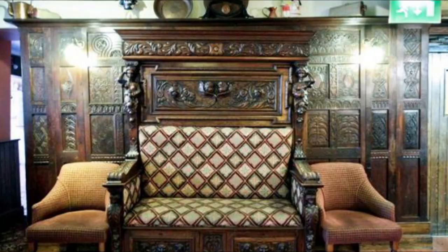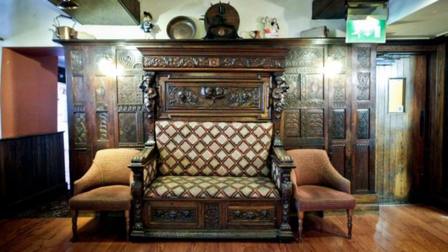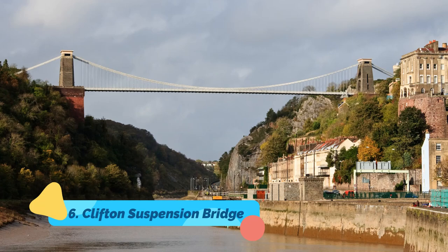Number five: Landoger Trow. The famous triple-gabled, half-timbered Landoger Trow building in King Street, built in 1664, is where Alexander Selkirk is said to have told the story of his shipwreck to Daniel Defoe, who immortalized the tale in Robinson Crusoe.